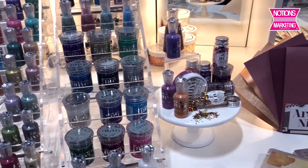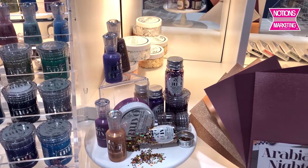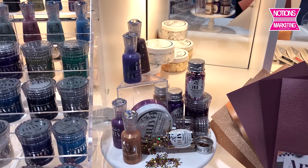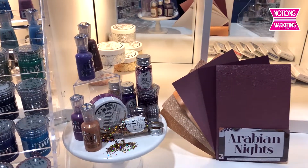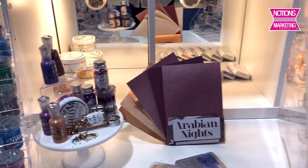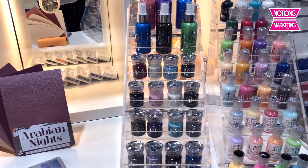One thing we've done this year is we've grouped together a variety of Nouveau products to create a color trend that we launch quarterly. This was the Arabian Nights, launched in the third release. And then the fourth release, which we'll show you in a moment, is Festive Seasons. You'll see an assortment of papers and Nouveau all together.